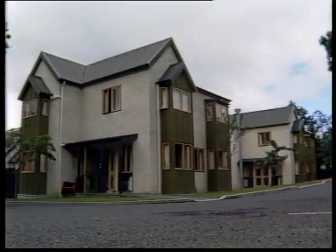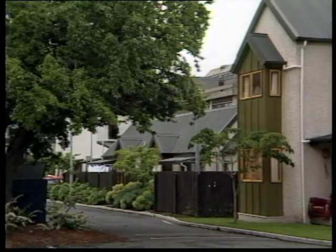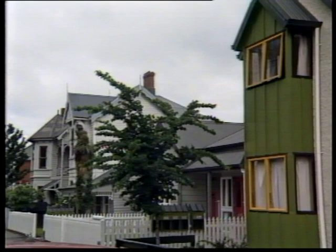This certainly isn't your typical seedy student housing. It's the University block in Cumberland Street which has won an award for Simon Anderson and Brian Elliott Associates. The judges were impressed with the way the old and new have been integrated.